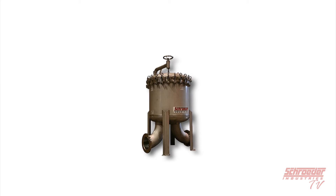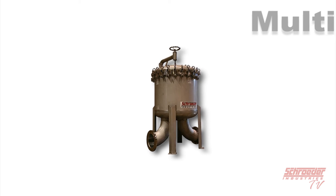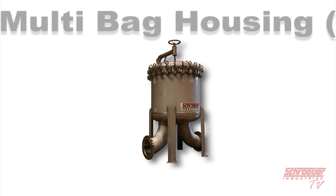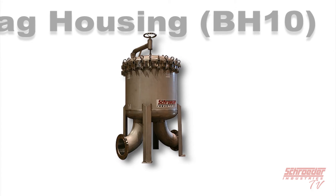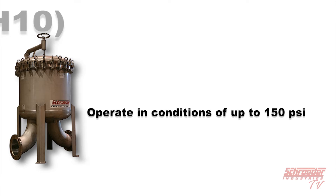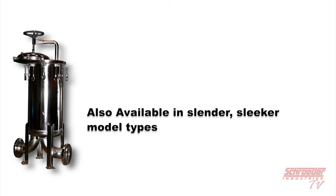This following image is our BH10. It is from a large line of multi-bag single housings which can hold up to a total of 10 bags. With numerous options for connection sizes, our multi-bag housings operate in conditions up to 150 PSI. Our multi-bag and single-bag housings can also be designed in a slender, sleeker model type.